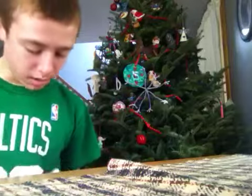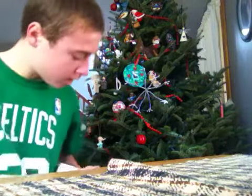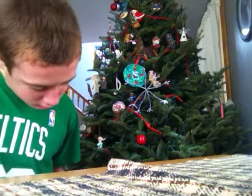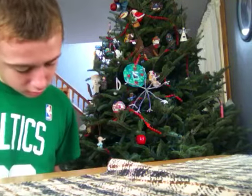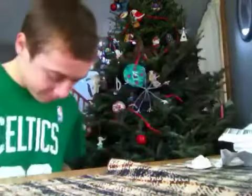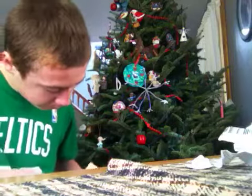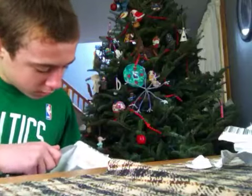Hey guys, what's up? GoPaths1134 here. Got a quick one-package mail day from — I'm pretty sure it's Big Sky Cards — but I'll check it out and see if it is. Let's check this out. This is a PC mail day too, so that's pretty exciting.